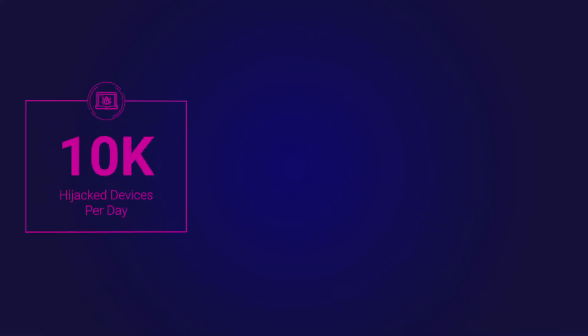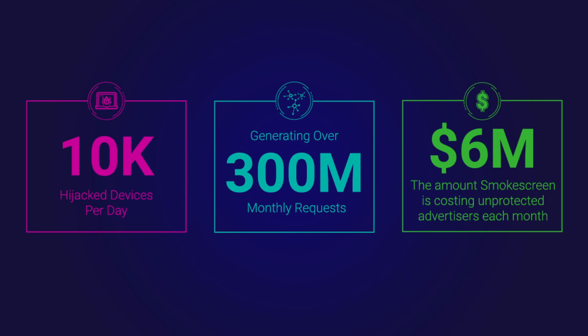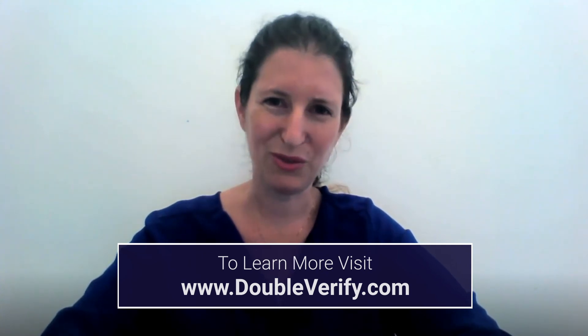This scheme generates millions of inauthentic ad requests monthly. It impacts about 10,000 hijacked devices per day, but the devices do add up because they are very active — they generate up to 10 million daily requests, and that translates to a whopping monthly impact of 300 million requests. Using an average CTV CPM of $20, Smoke Screen is costing unprotected advertisers over $6 million each month. To learn more about how the Fraud Lab is keeping customers safe from Smoke Screen, read the report on doubleverify.com.